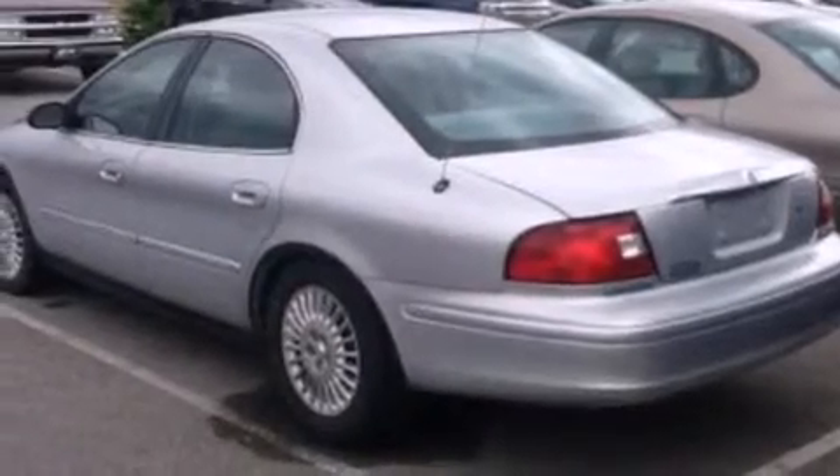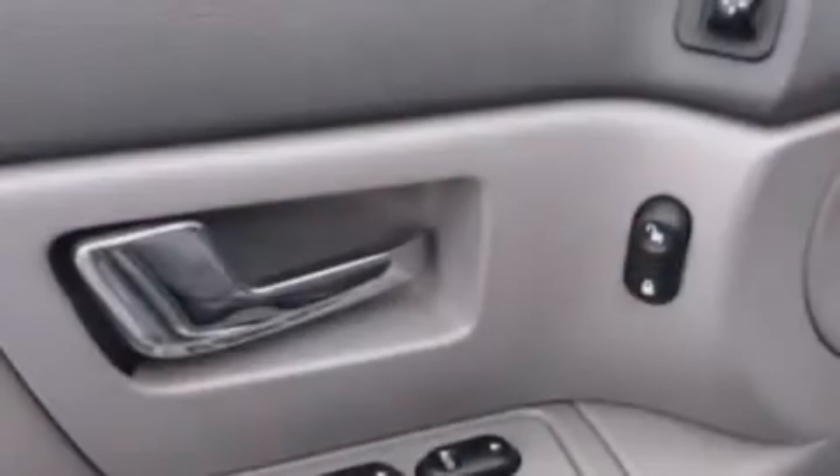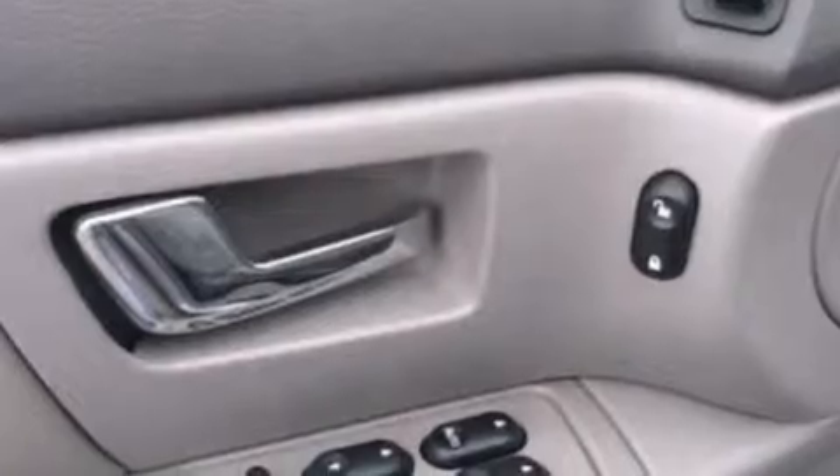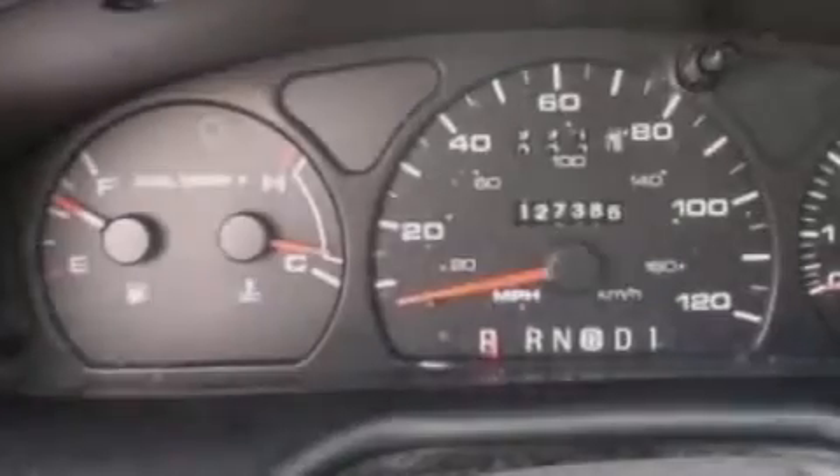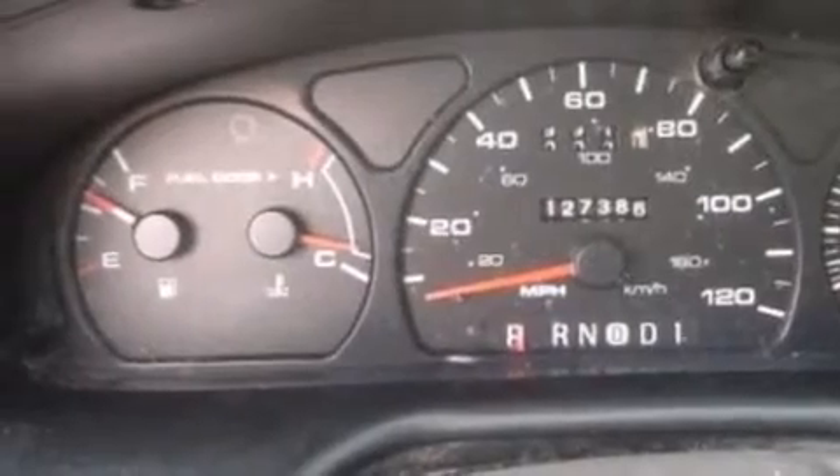Features include air conditioning, cruise control, full power accessories, wood trim on the inside of the doors, 12-volt power outlets, a passenger side airbag, a rear window defroster, and a keyless entry system.